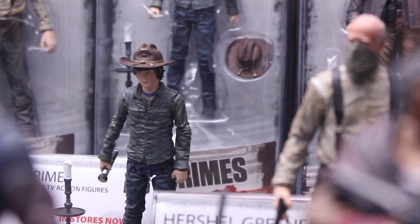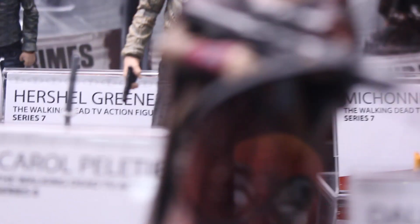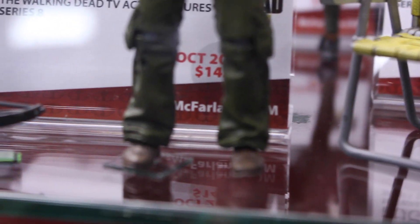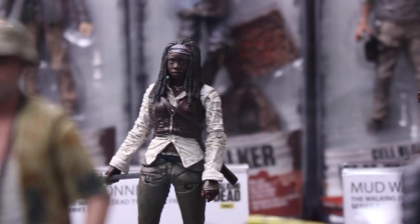And then we got Carl and Herschel. And then Carol right there. Nice to have the walker-camouflage Carol. So cool. And then we got Dale, finally. I mean, Dale was a big character in the first couple seasons. So it was really nice.